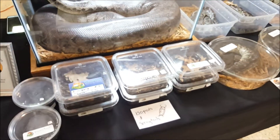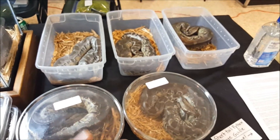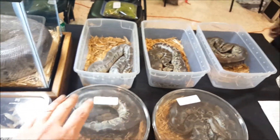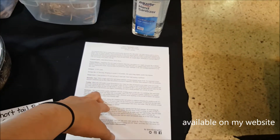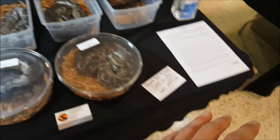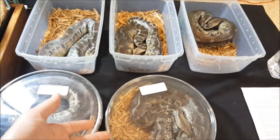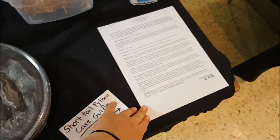I also brought isopods and springtails. But most importantly, I'm not just trying to sell stuff — I'm trying to educate. So I have my little short-tailed python set up here, which includes a care guide. I'm a big believer that if you sell a live animal, you should provide a care guide. Even if someone's not buying it, give them a care guide so that in the future these people can come back to you with information and they'll be prepared to buy the animal later. So I always give care guides.